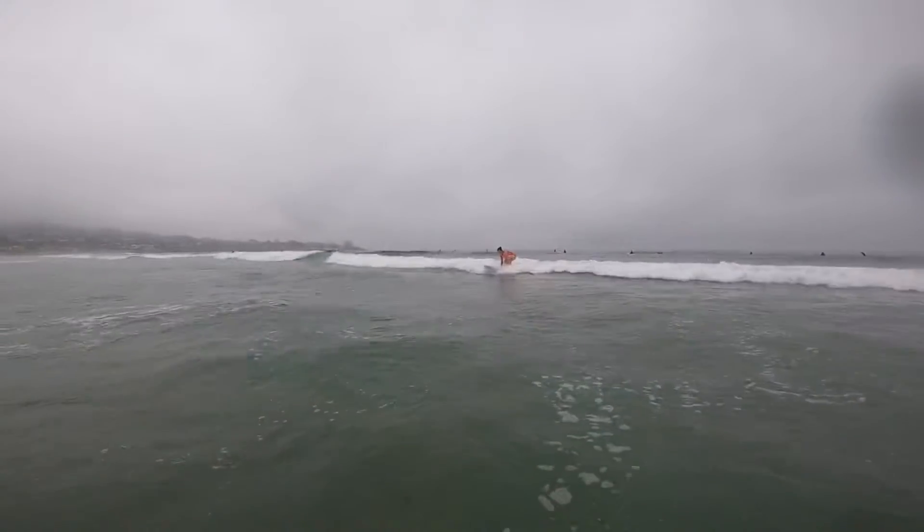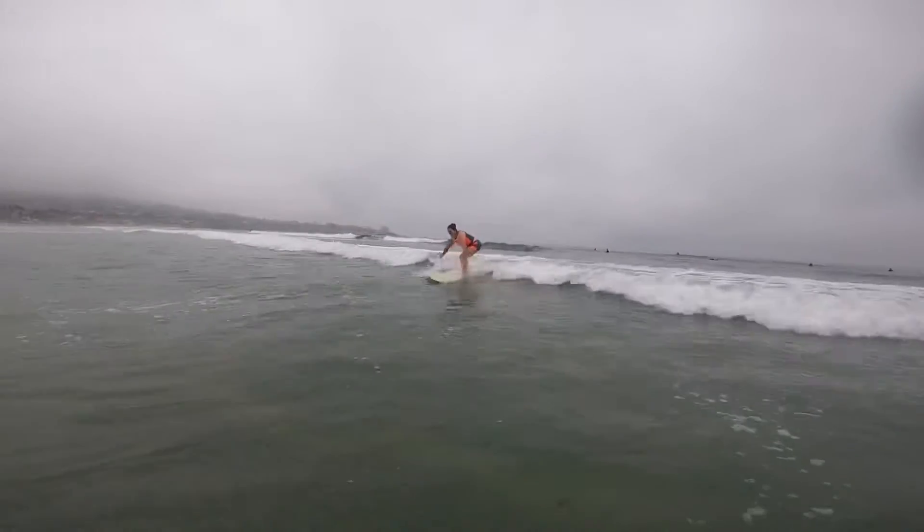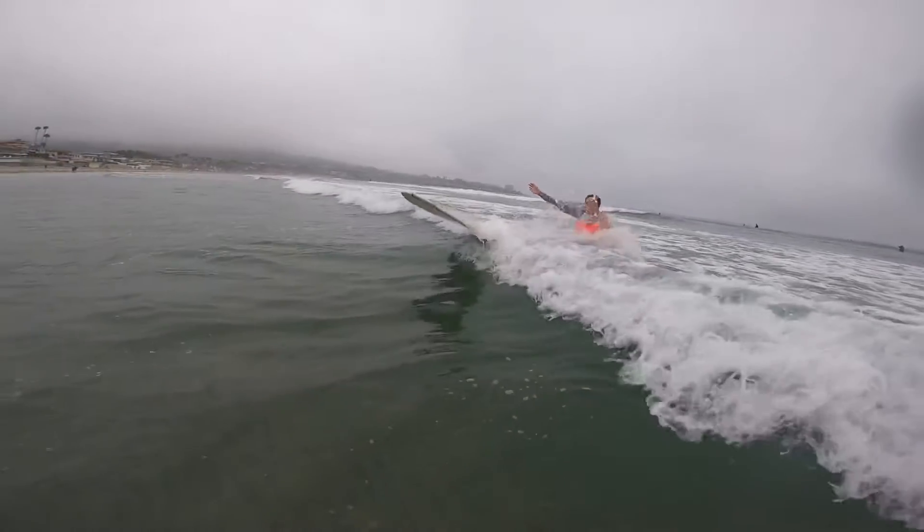Here's Tiffany really getting the hang of surfing. She's been catching her own waves now and she's finally getting up to her feet and launching the board right at my face.